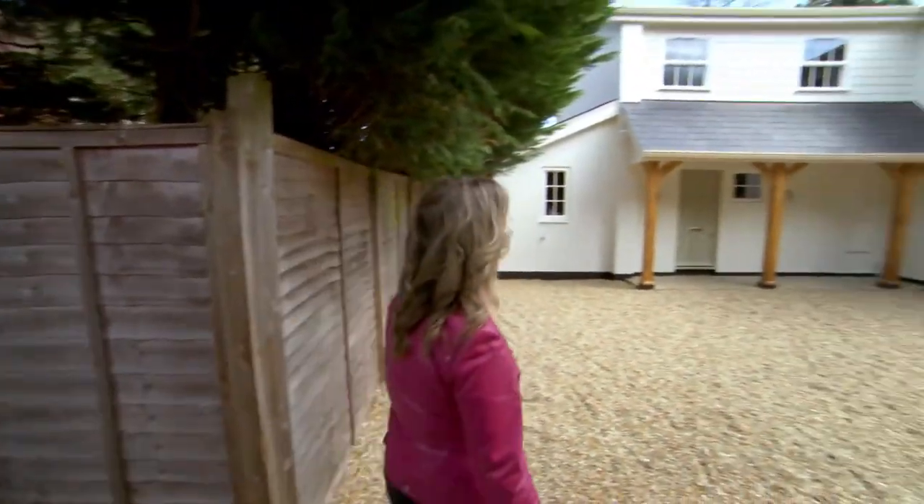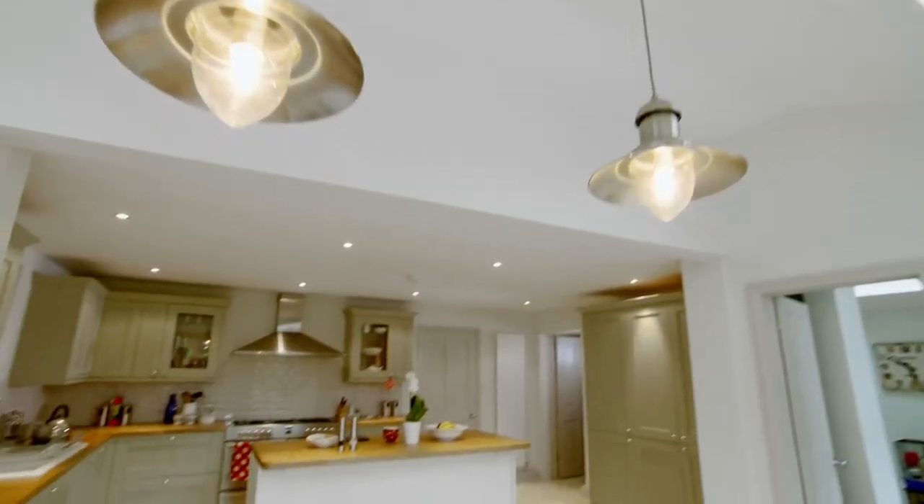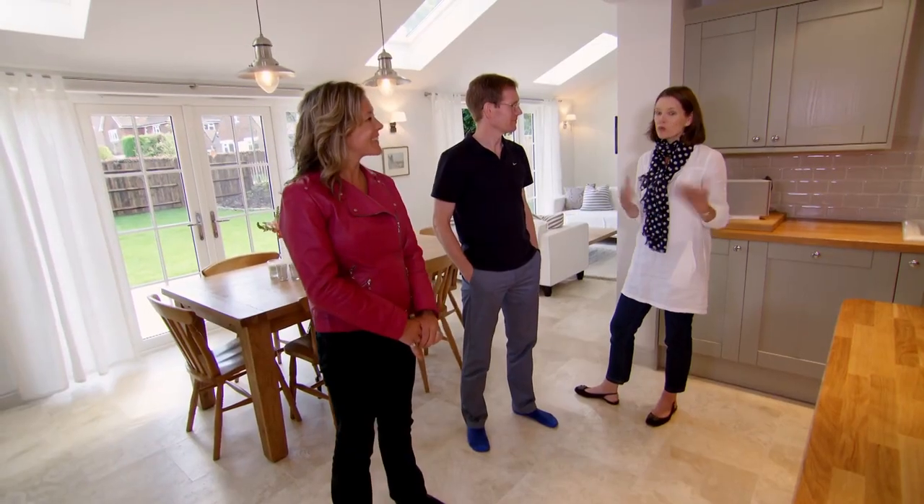That looks spectacular. So you really can end up with the home of your dreams. Is this your dream home? Yes, it's all that I want.